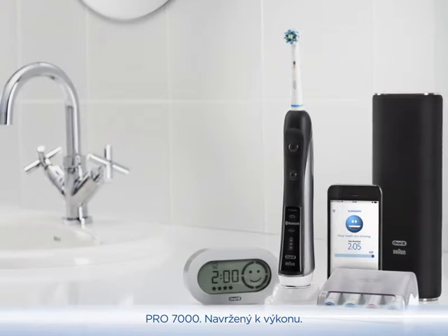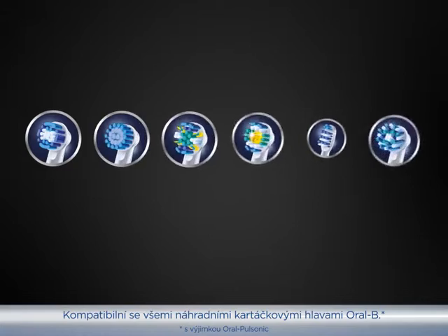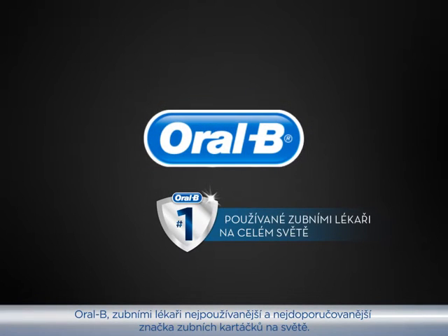The Pro 7000 — engineered to perform. The world's first of its kind with Bluetooth connectivity. Compatible with our entire lineup of refill toothbrush heads. Oral-B: the number one brand dentists recommended and used worldwide.